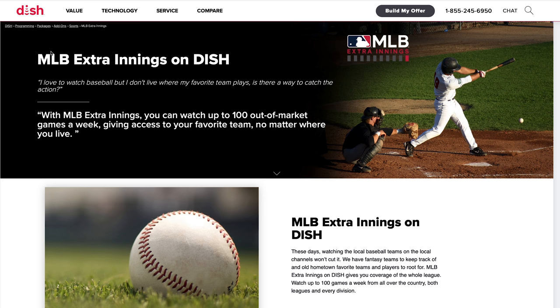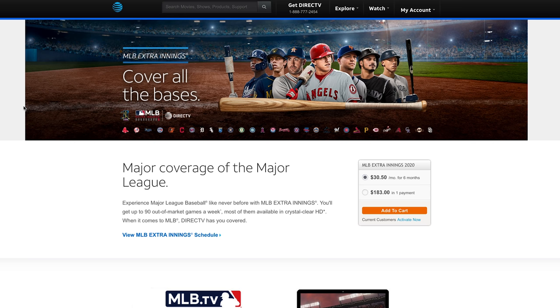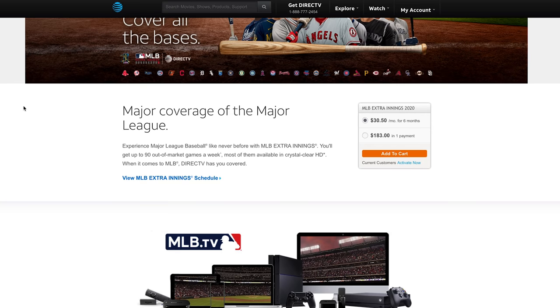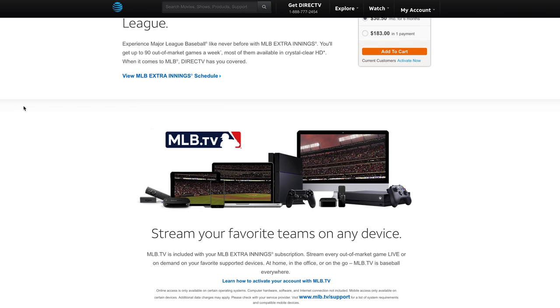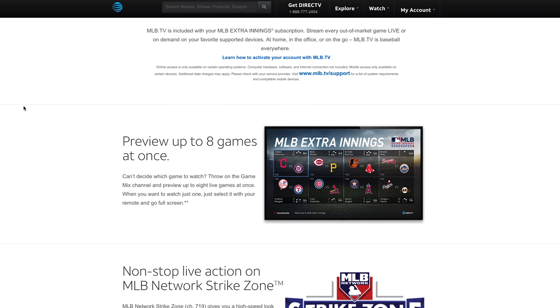Let's start with what MLB Extra Innings can offer you. If you live near your favorite team — let's say you live in Washington DC and you love the Nationals — you're going to want MLB Extra Innings. In order to get an MLB Extra Innings subscription, you'll need a satellite or cable TV subscription like Dish, Xfinity, or DirecTV. Then you'll get access to all of the in-market games. And as an added bonus for all you baseball junkies, you also get out-of-market games.